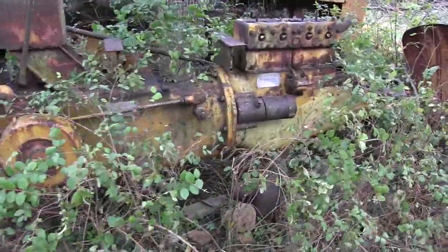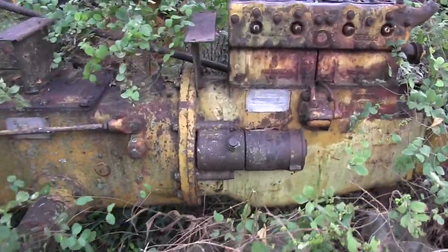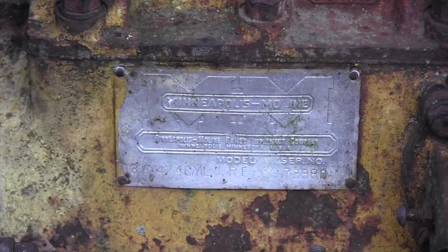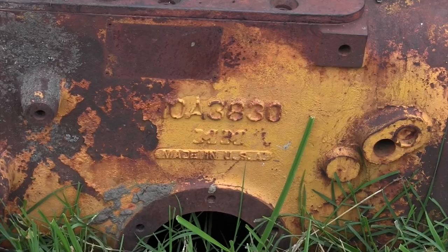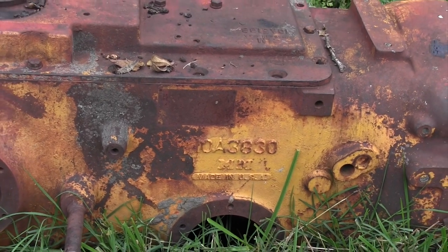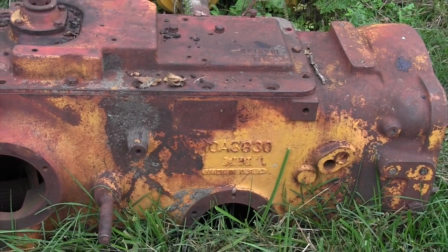Glenn, that's your heritage and your passion. You've got hundreds of them down here with parts that you're repurposing. Tell us a little bit about the Minneapolis Moline brand, how it came to be, and then what happened to it.